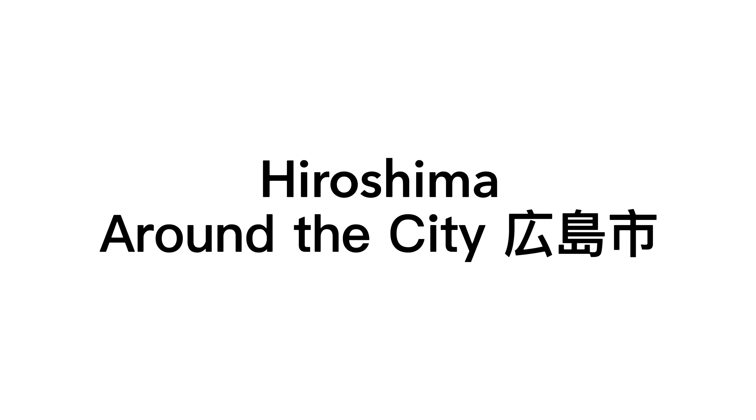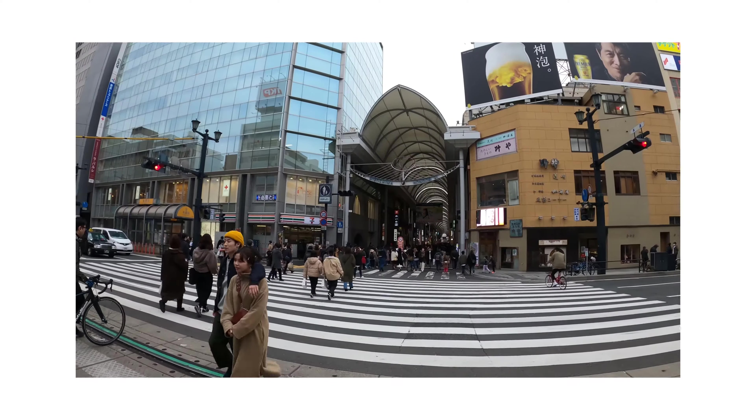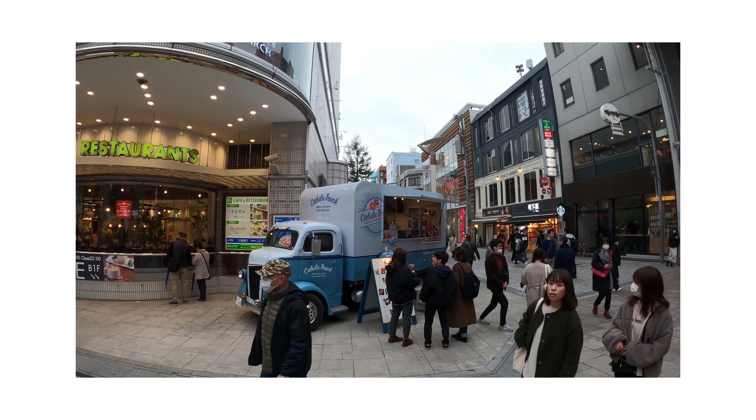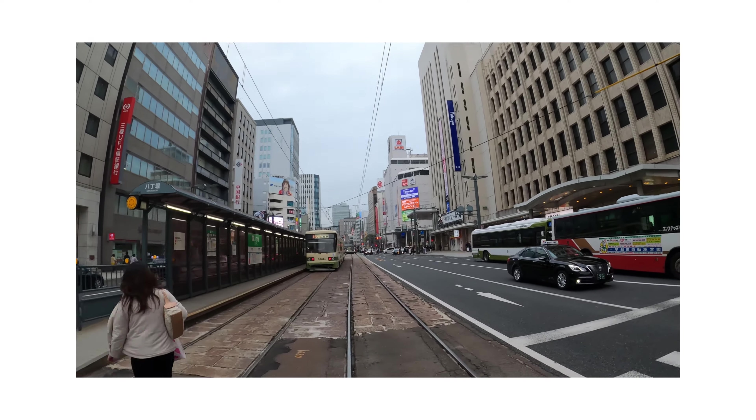Today let's walk around Hiroshima city and see what it is all about. Let's walk inside some of the famous streets, discover the city and see how Hiroshima is today. Hiroshima is one of the most historic places in Japan, filled with a ton of history and culture. Let's explore Japan together.